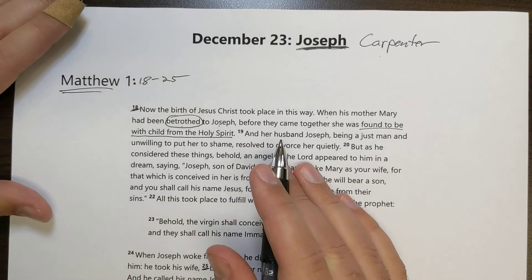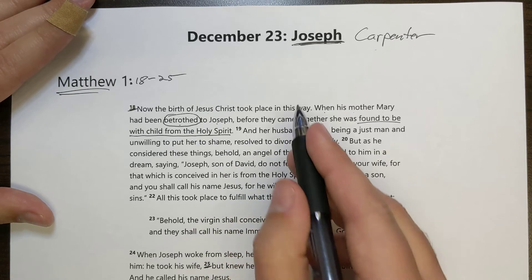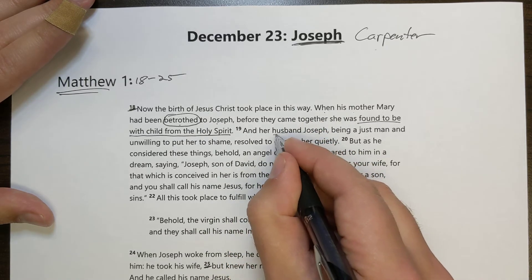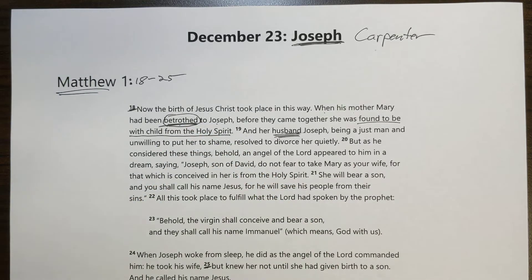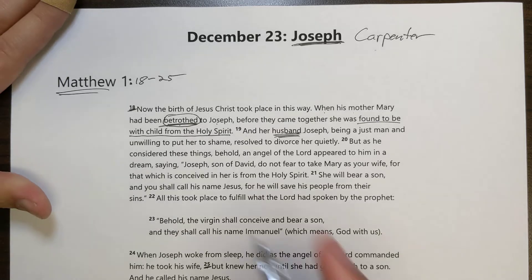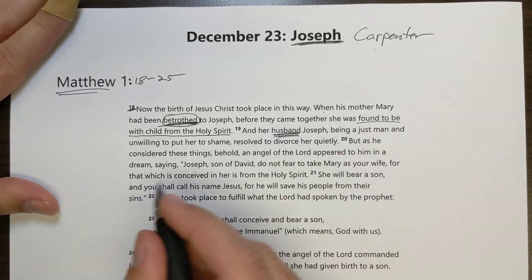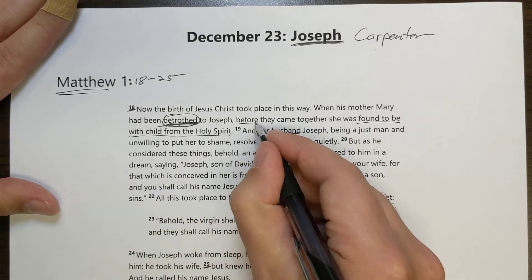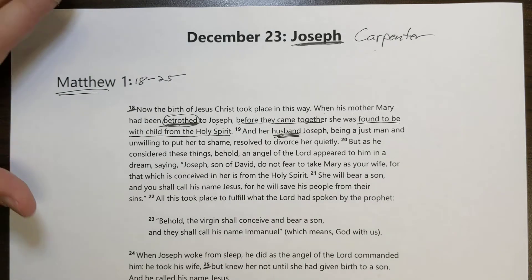It's obviously a difficult situation for everybody. Notice it calls them husband and wife even though we just found out they're betrothed. For all intents and purposes, they are husband and wife already — their idea of betrothal is more than what we normally think of with an engagement. But as it said, before they came together, they haven't really been married yet.